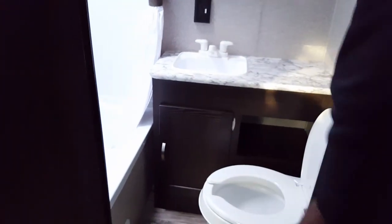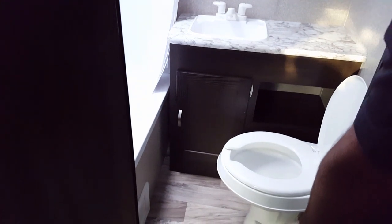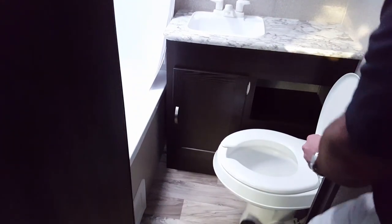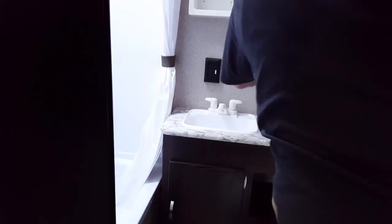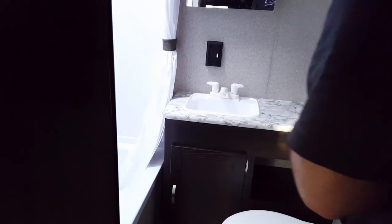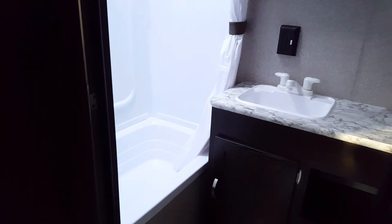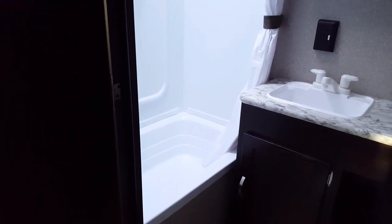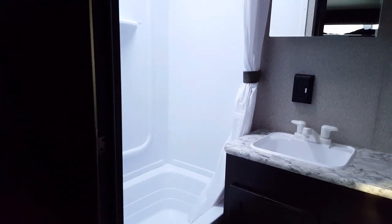Right here we have the not-so-fun part of the job, but everybody needs to do business. You have your marine toilet with the foot flush — no reaching in the back of the toilet to flush; just flush it and forget it. You have a medicine cabinet, which is very nice, so you can put all your toiletries in, and a mirror so you can make sure you look good before going out into the campground. In the shower, you have a one-piece ABS shower surround — if you get a little crazy with the shampoo, you don't have to worry about messing up your wall board; it's easy to clean.